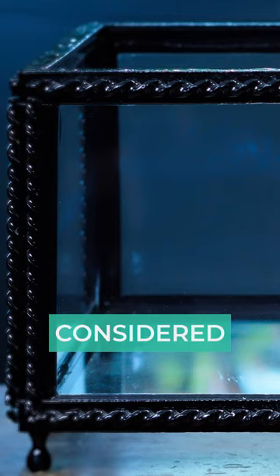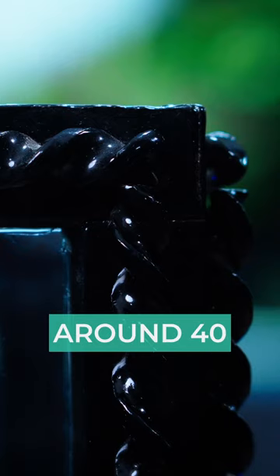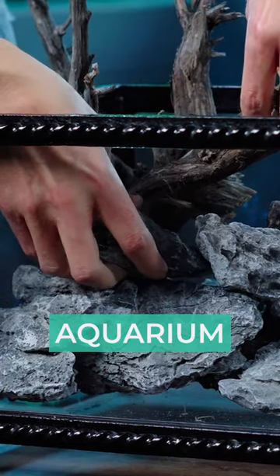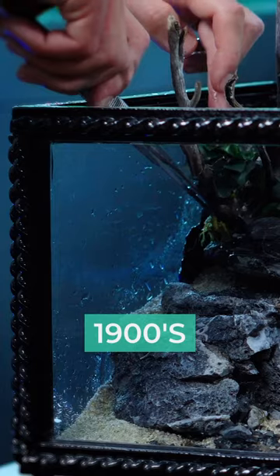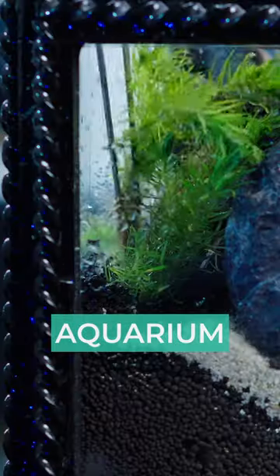Did you know something is considered antique if it's at least 100 years old, and vintage if it's around 40? This aquarium of ours is dated back to the early 1900s, so it's fair to say we have a 100-plus years old antique aquarium in the gallery.